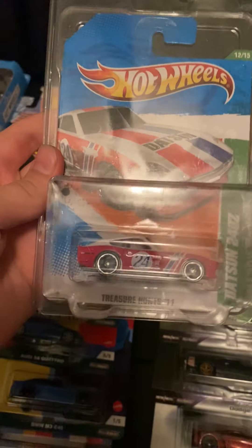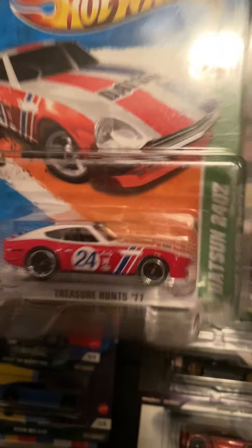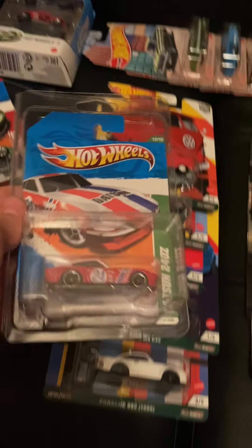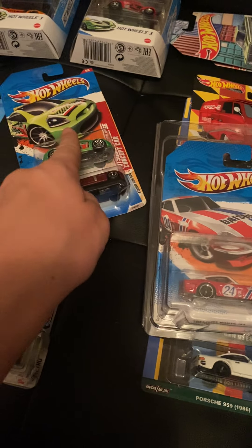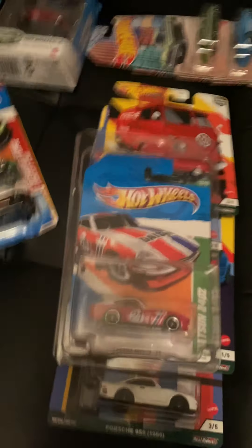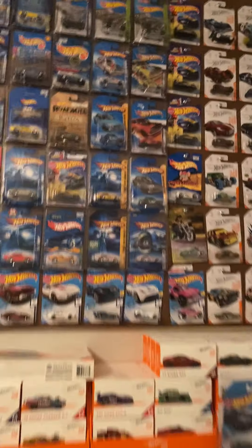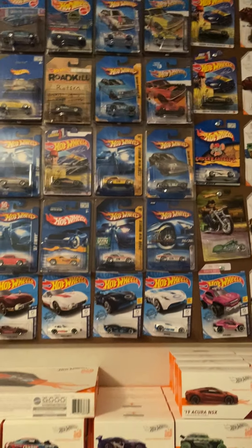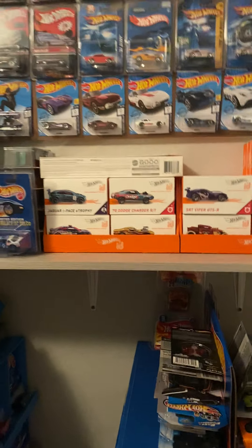At the same collectible store I found a Datsun 240Z basic treasure hunt from 2011 for ten dollars. If it were a super it'd probably be like a hundred dollars, but it's the basic so ten bucks — it came in a nice protector. They had a lot of Datsuns like the 510s for ten dollars too. I only had thirteen dollars so I passed up on some of the 510s — the red one, a gray one, a cinnamon-colored one, a blue one — and there were no wagons.